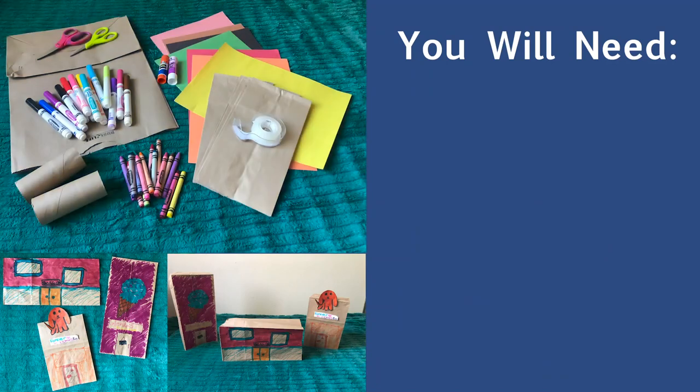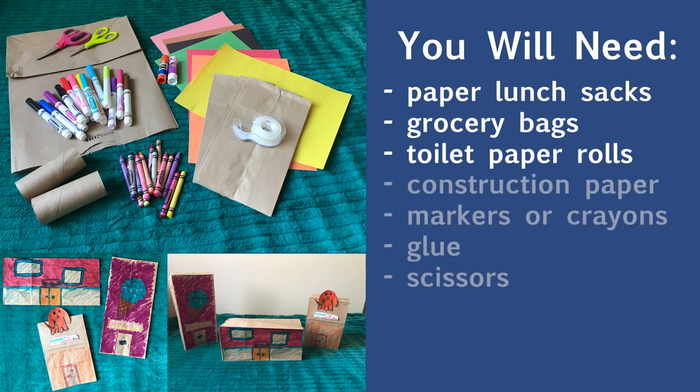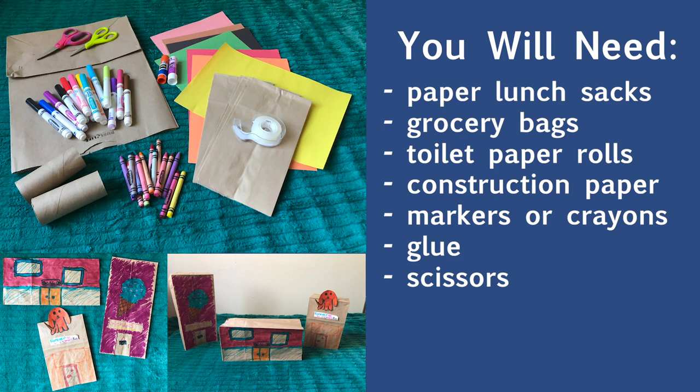To build your city, you'll need a lot of imagination and a few props. To make our city, we used things we had in our home: paper lunch sacks, paper grocery bags, and a few toilet paper rolls. We used construction paper, markers, and glue to fancy them up a bit. We also used scissors to cut out shapes. You can make your cities any way you want to. As you build your city, you will be thinking of ways to make it come together and then have it be crushed by a monster.